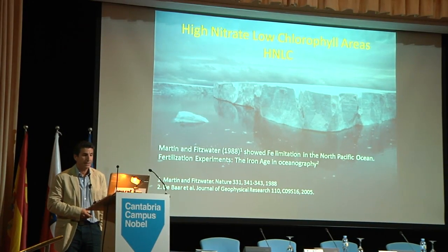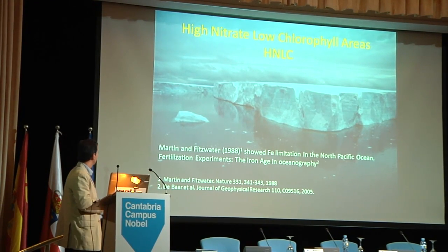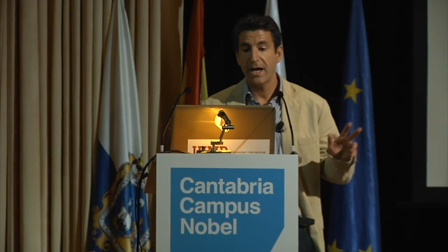Where can we control the production of primary producers? In what part of the ocean? There exist some areas called high nutrient, low chlorophyll areas that have all these components — nutrients, light, and CO2 everywhere — but we don't have iron. Martin and Fitzwater in 1988 showed iron limitation in the North Pacific Ocean. From that point, over two to three decades, the fertilization experiments started — what they call the Iron Age in oceanography.